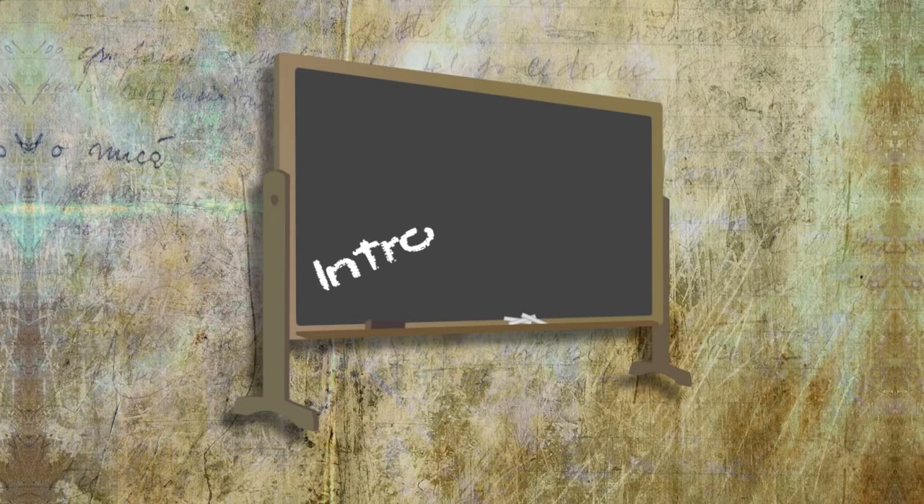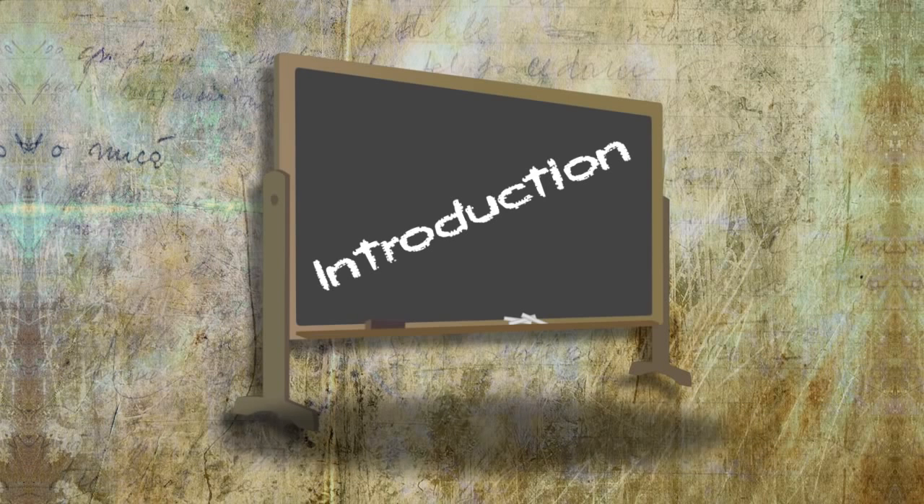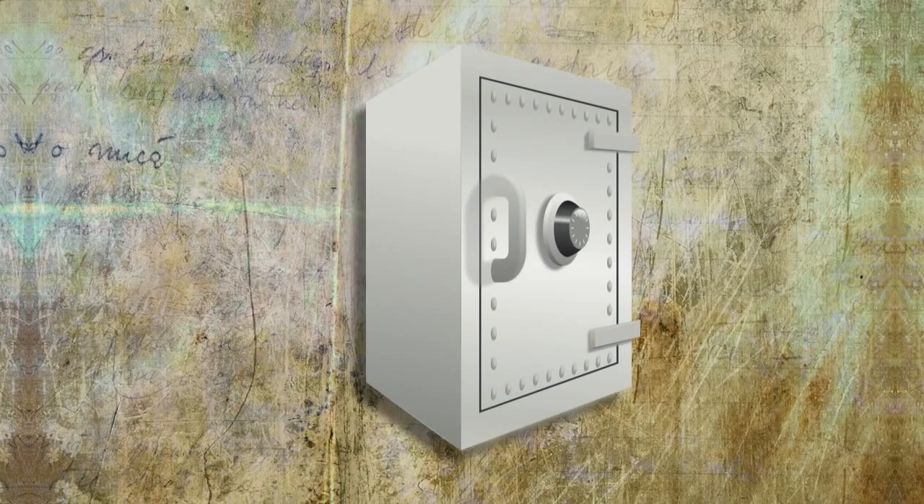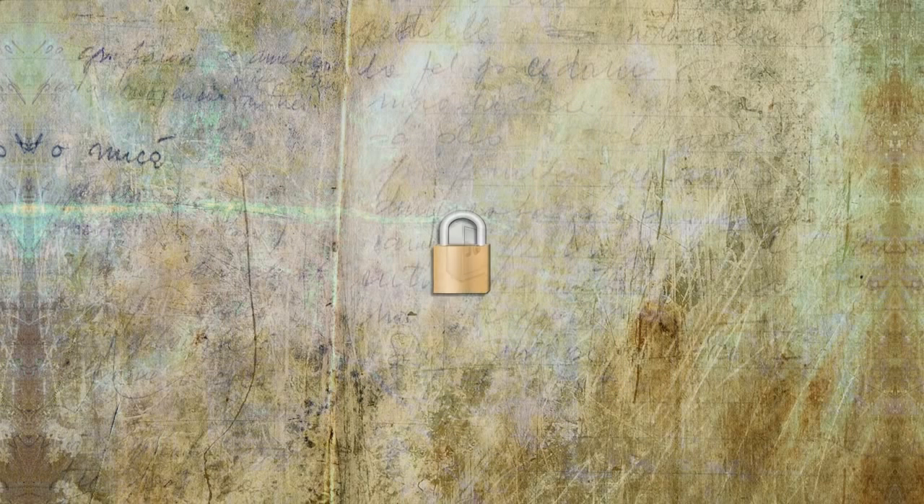This is going to be an introduction to a couple of methods of password cracking, so don't expect an in-depth, exhaustive cracking resource. We're going to start by cracking something simple, and believe it or not, legal.